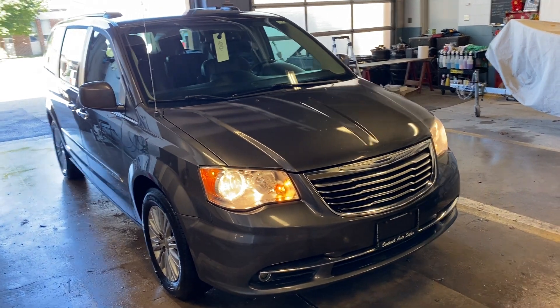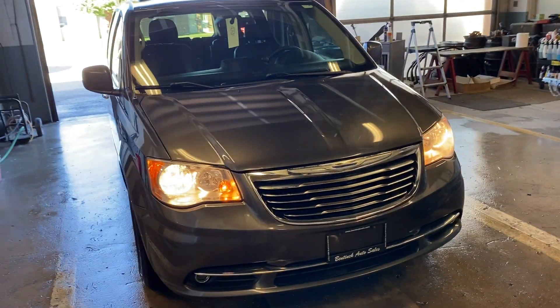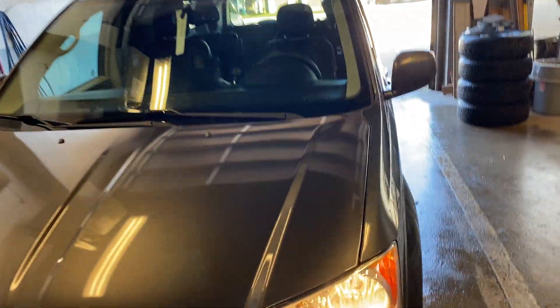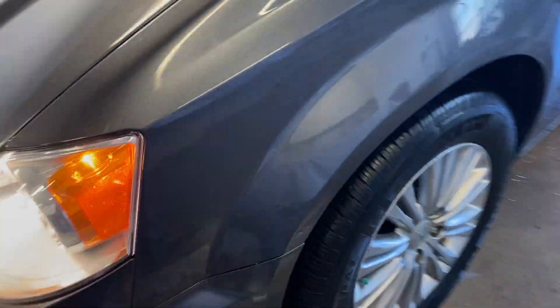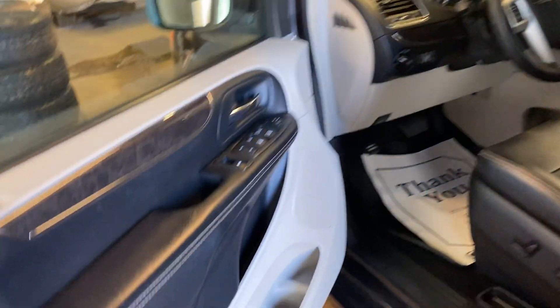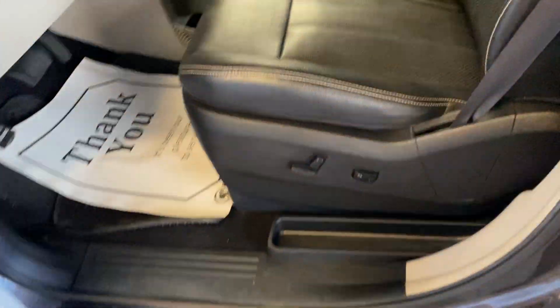Hey there, today at Manicato Sales we have a 2016 Chrysler Town & Country. The vehicle is in excellent shape — paint condition is very good, the alloy rims are in nice shape, good tires with lots of tread left. It is sunroof and roof rack ready. Bottoms of the doors and the rockers are in excellent shape.